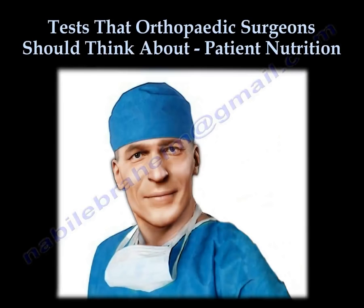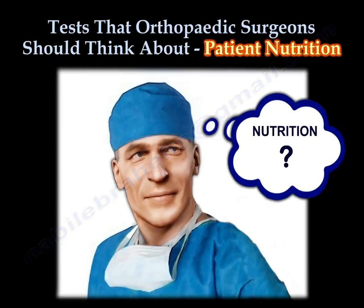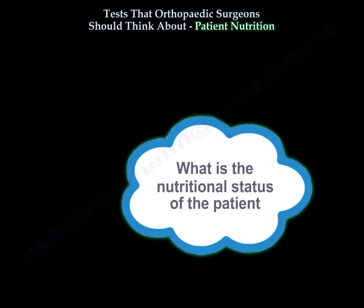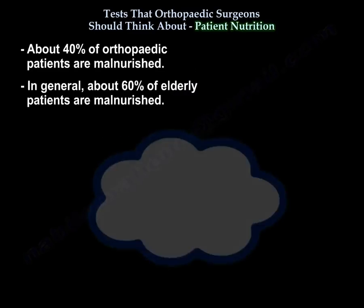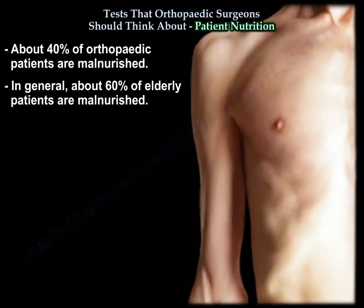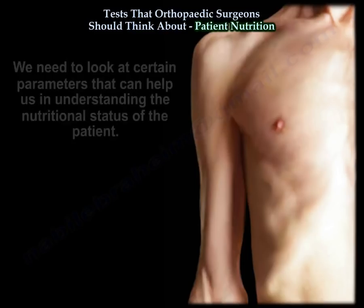Orthopedic surgeons should think about the nutrition of their patients. About 40 percent of orthopedic patients are malnourished, and about 60 percent of elderly patients are malnourished. Patients are usually malnourished before surgery, and the metabolic demands of the orthopedic patient usually increase after surgery.